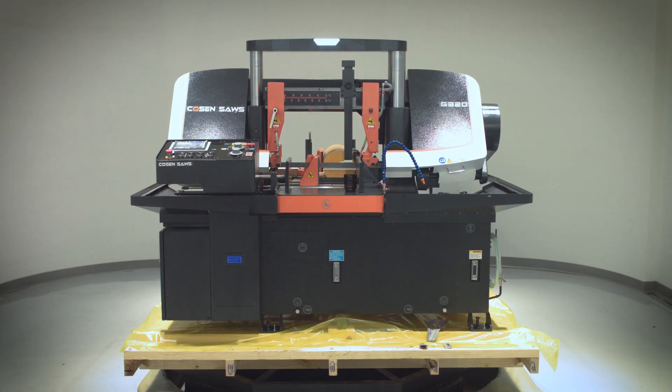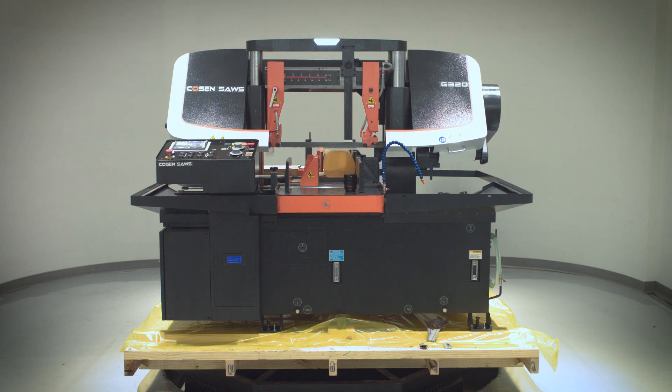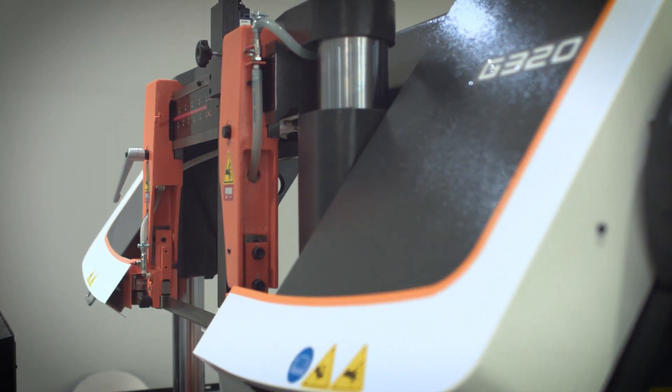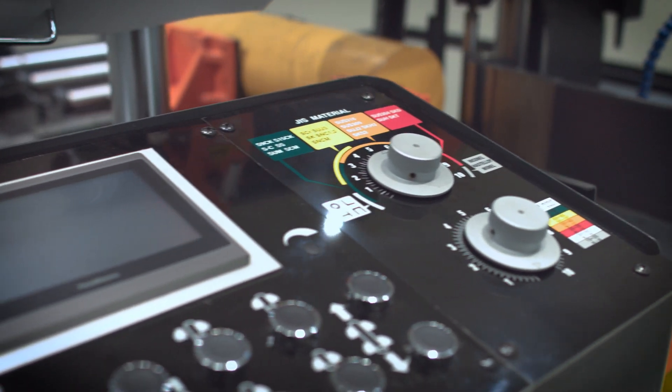Considered the premier saw of Kozen, the G320 is a masterful combination of rigidity, state-of-the-art technology, and affordability. When combined with its sleek and modern design, it's no wonder it is one of Kozen's most popular models.